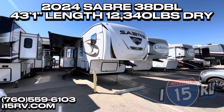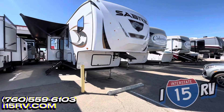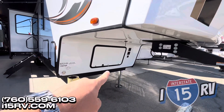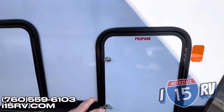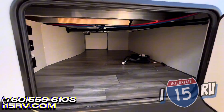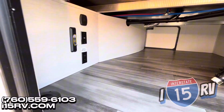This unit is 43 feet 1 inch long and over 12,000 pounds dry. You can have a standard BAL pin box in the front. Nice storage to put your generator. There's actually a spare tire in there as well. Little propane bottles on either side of the coach. Got a nice huge pass-through storage with some LED lights to light up this area as well.